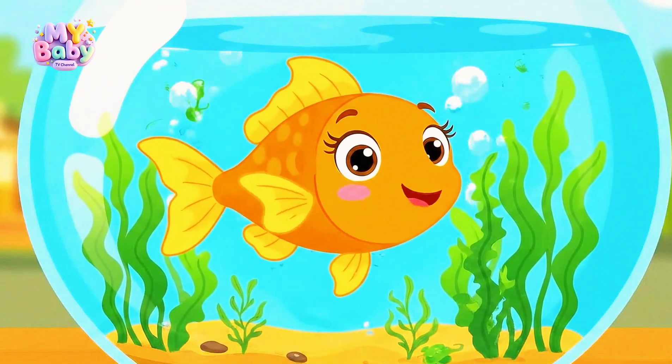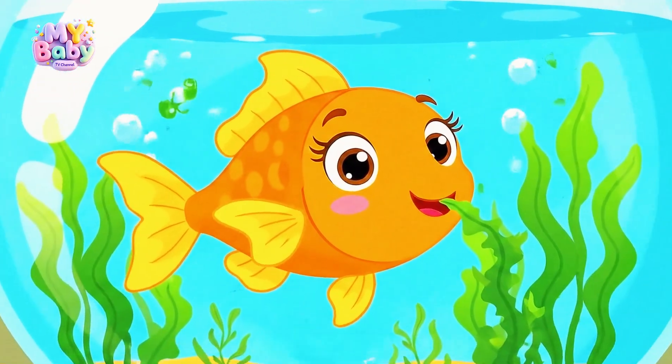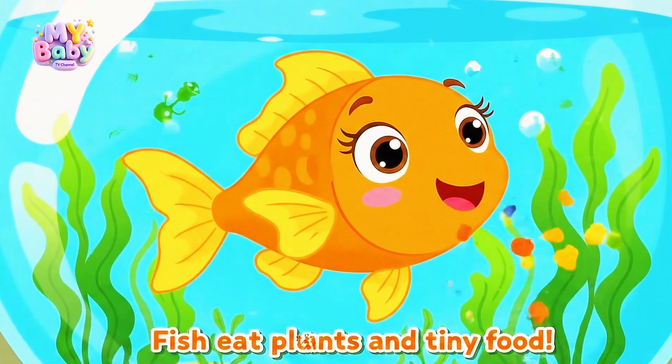Fish eat different things. Some eat plants, some eat tiny plankton, and pet fish eat flakes.